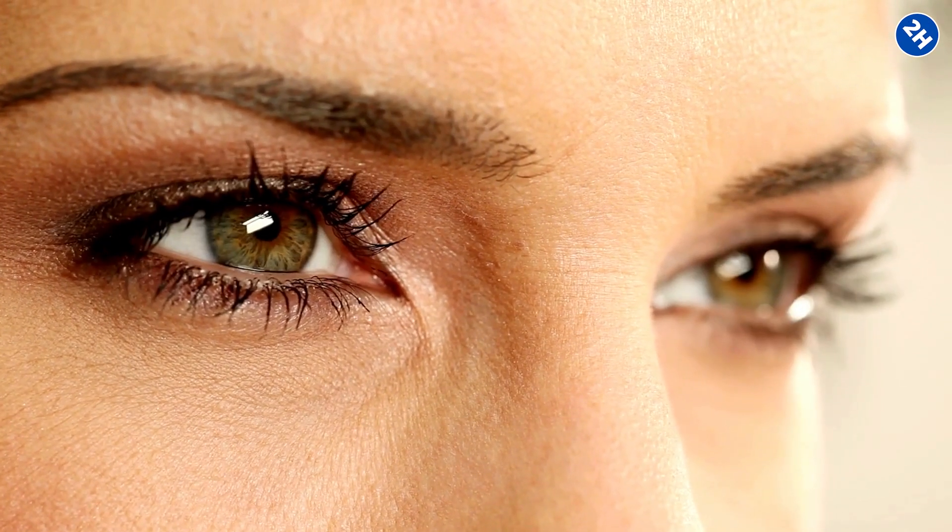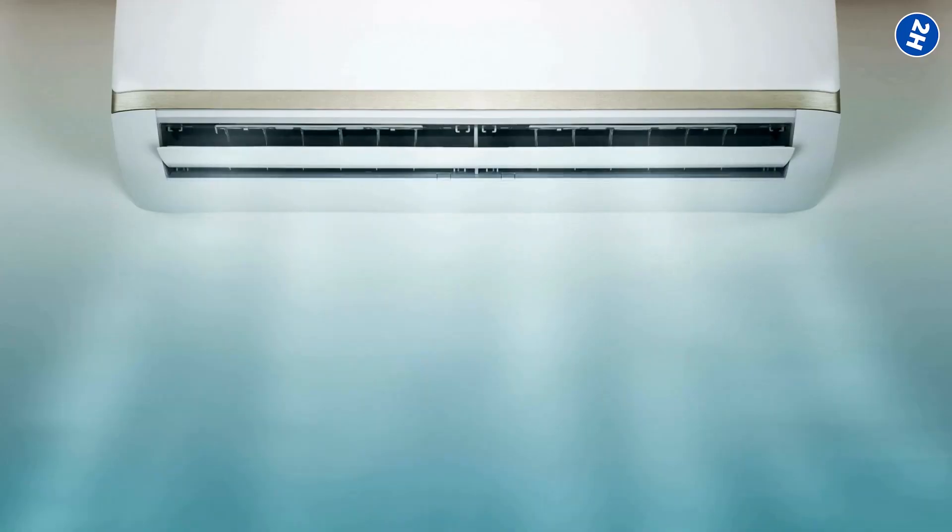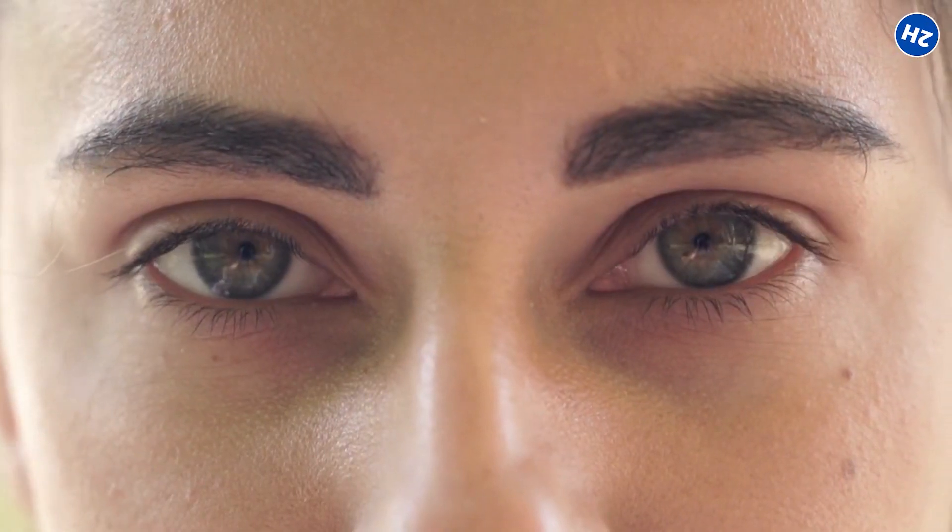So go ahead, embrace the cool with caution, and let your eyes be the happy stars of the show. Till next time, keep those eyes twinkling and the air conditioner chill just right. Stay cool, stay comfy, and let's keep those eyes smiling.